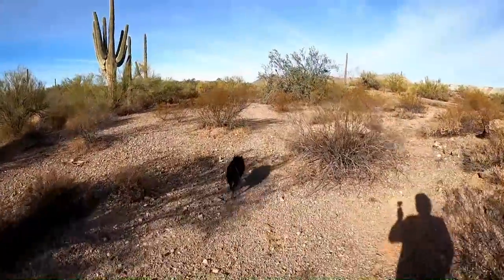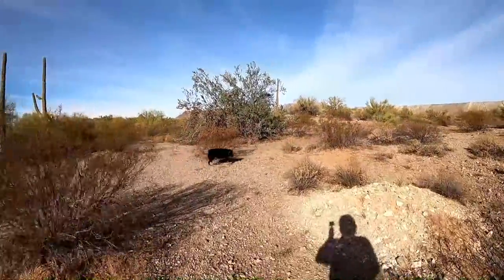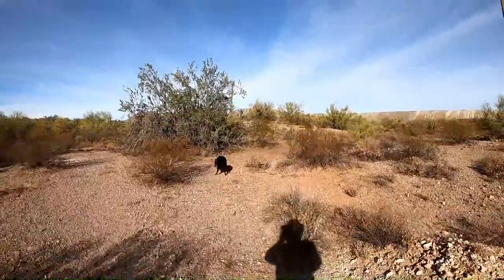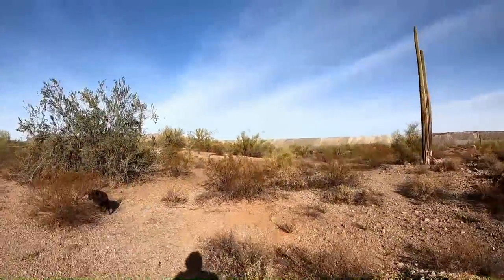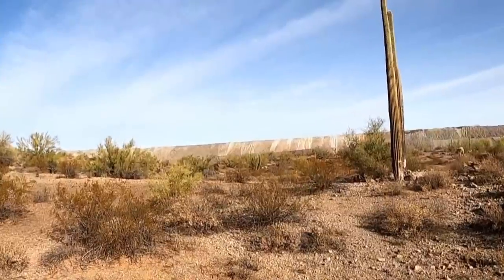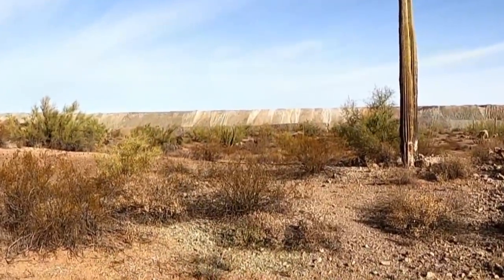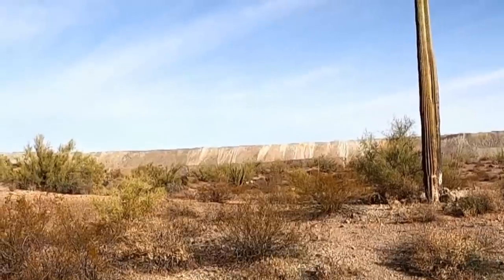We are near the Organ Pipe Cactus National Monument and we might take a ride down through there. There's actually one out there in the distance — that's how close we are. They only grow in this particular area of Arizona, so we'll have to go have a look and see if we can find some more of those.